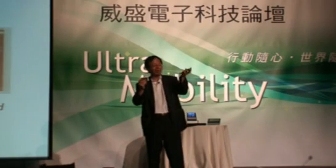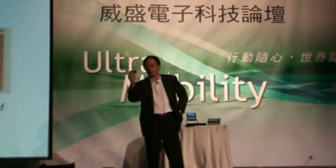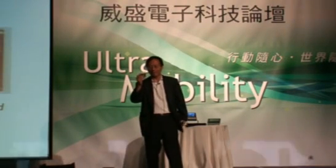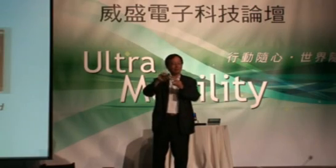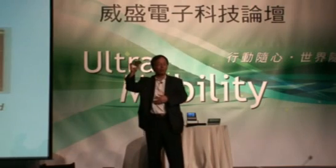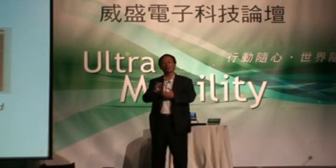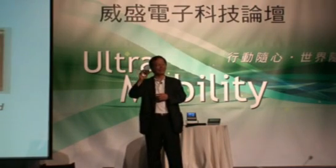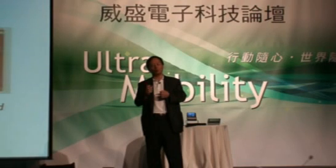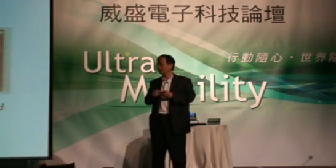If you look at my PDA here, I can put it into it perfectly, without any size issue. So that's the direction we're moving forward — to make the product continue smaller and less power consumption. And we believe this will lead us into everywhere.